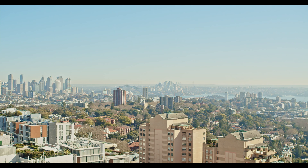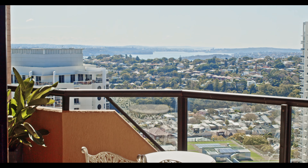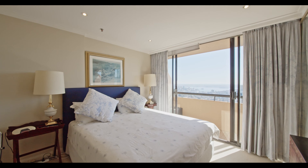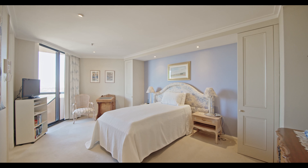The apartment features a formal lounge and dining area and a casual family area. There are four balconies and the most amazing views stretching all the way from the city, the Harbour Bridge, all the way up to Manly, the Pacific Ocean, and down south to Bondi Bay.